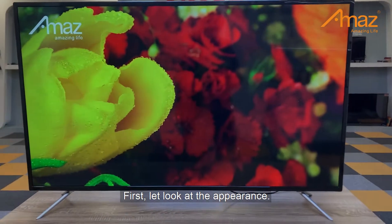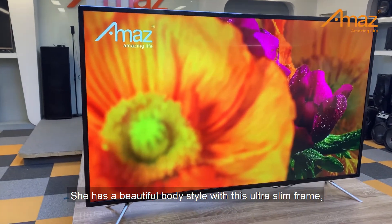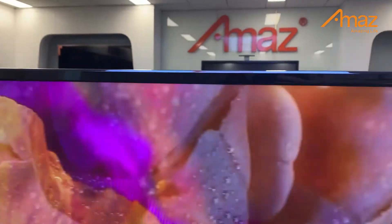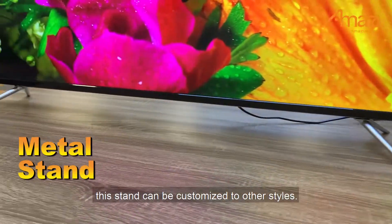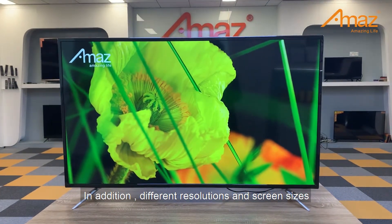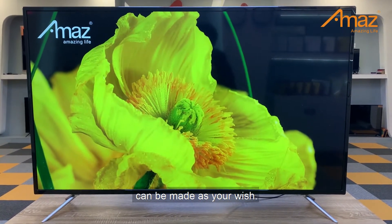First, let's look at the appearance. She has a beautiful body style with this ultra slim frame and a metal stand. This stand can be customized to other styles. In addition, different resolutions and screen sizes can be made as you wish.